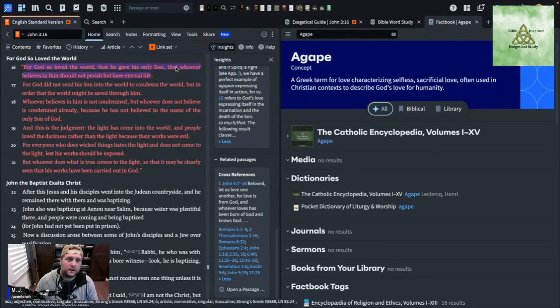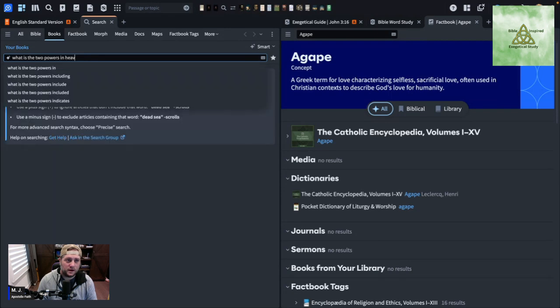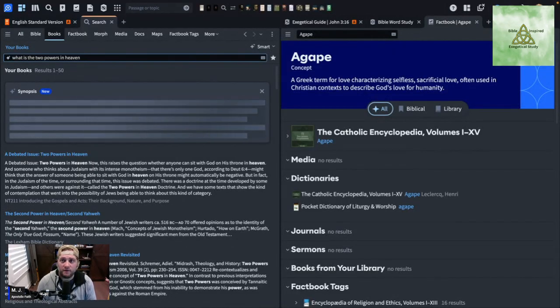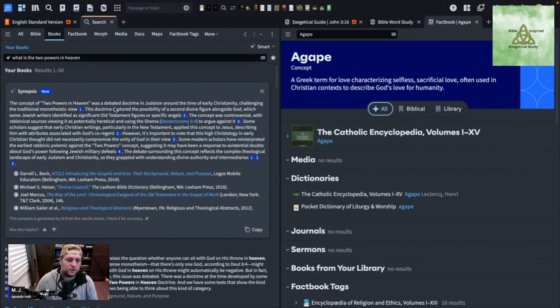The Search button is really cool. You can use it the same way as before a subscription, but let's type in 'What is the two powers in heaven?' This is something Dr. Michael Heiser talked extensively about — it shows there are two YHWHs in the Old Testament, and Jewish people actually preached that there were two powers in heaven prior to Jesus's earthly ministry.